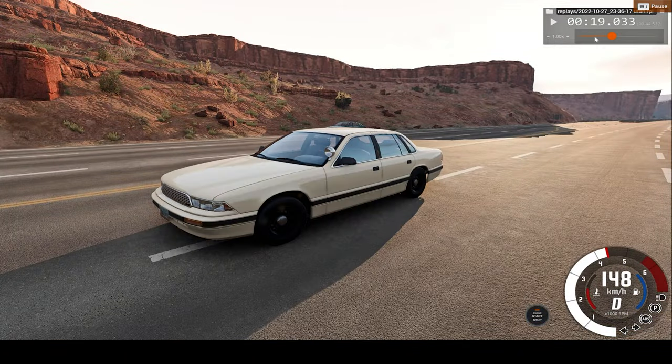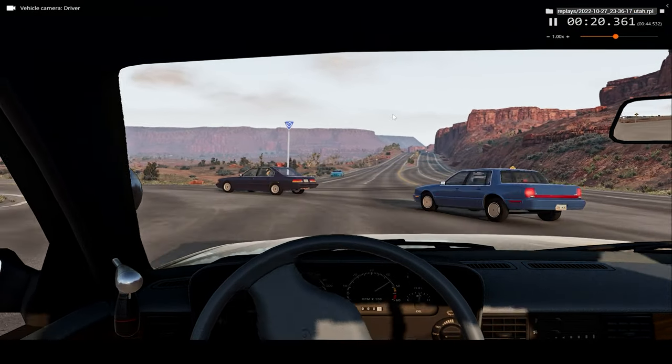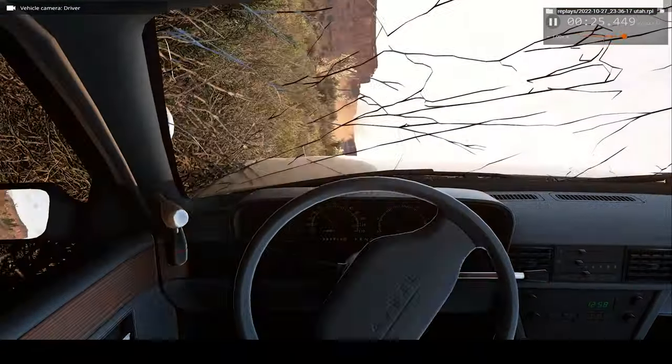Now let's take a look but from the driver's perspective — such a small hit, such big consequences.